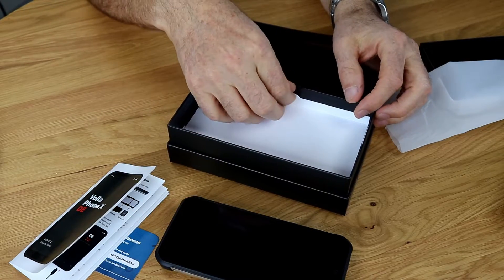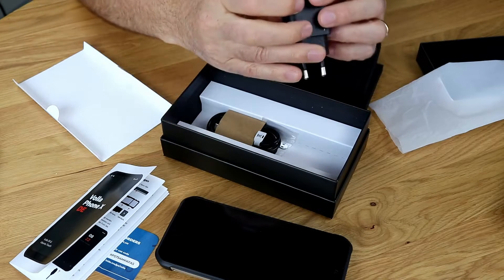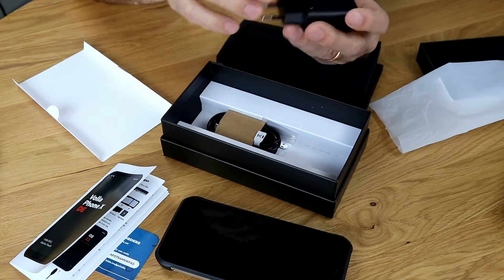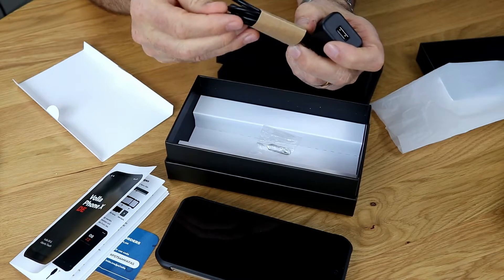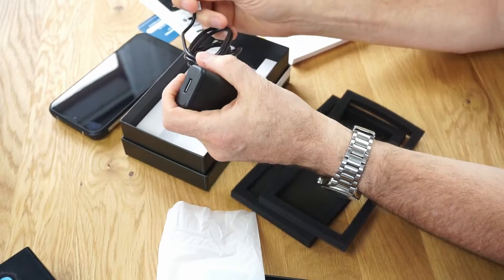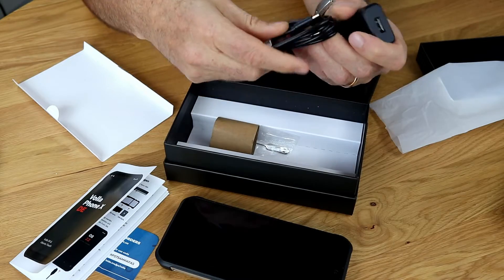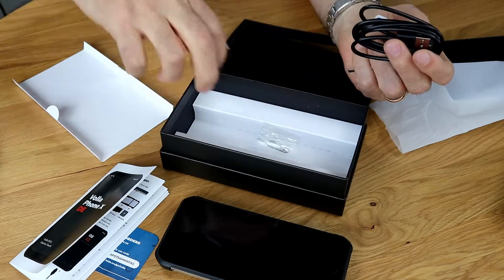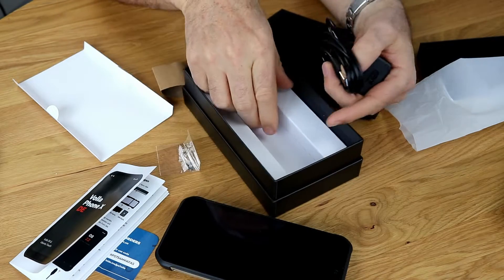Then we have the charger, of course. Even this looks a little bit sturdier than usual, I would say. And a simple charging cable. Of course it has the USB-C connector — modern standard, great. Nothing big and fancy, just standard and nice. That's it.